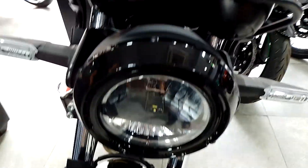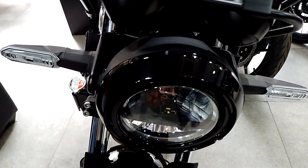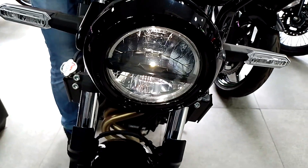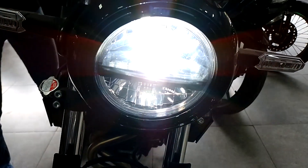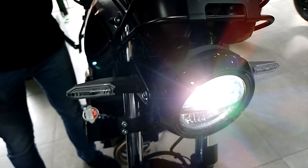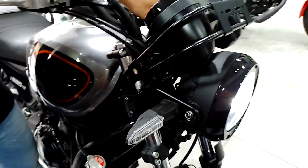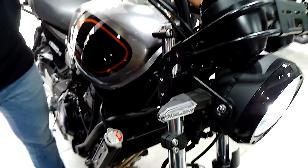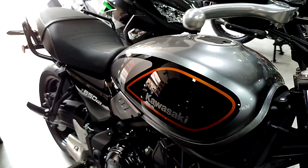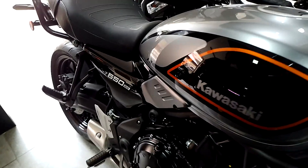How is the light output at night? Visibility is good — yes, it has very good performance. Very sporty for this 650cc.